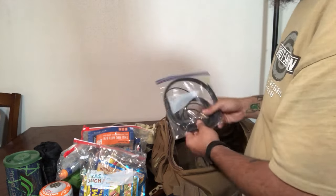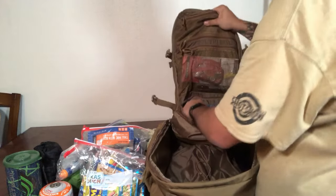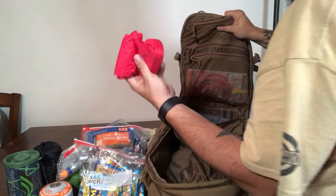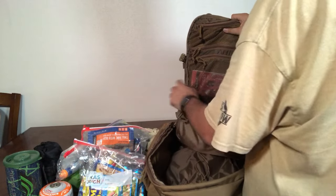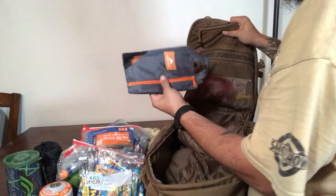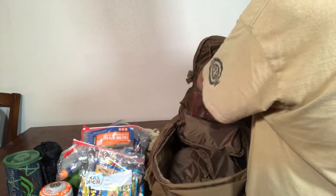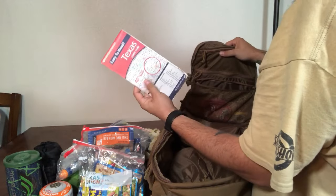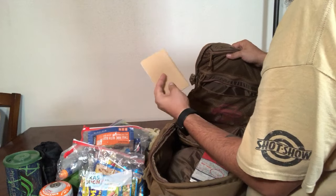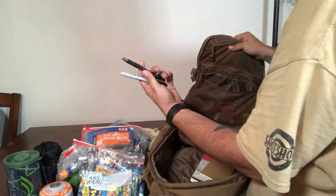In this compartment I have extra undergarments, a dry bag to keep things dry, extra socks, and a camp towel. I've also got a sewing kit, a map of my area here in Texas, a notepad for jotting down notes, a pen, and a Sharpie.